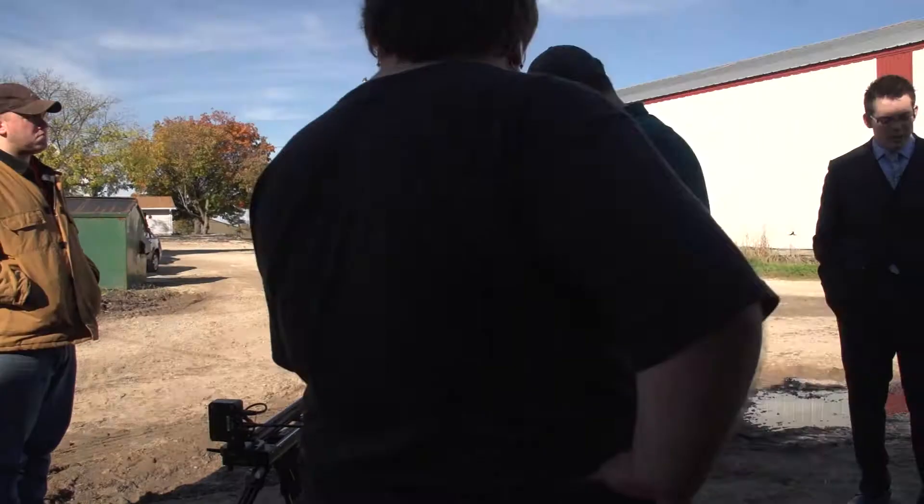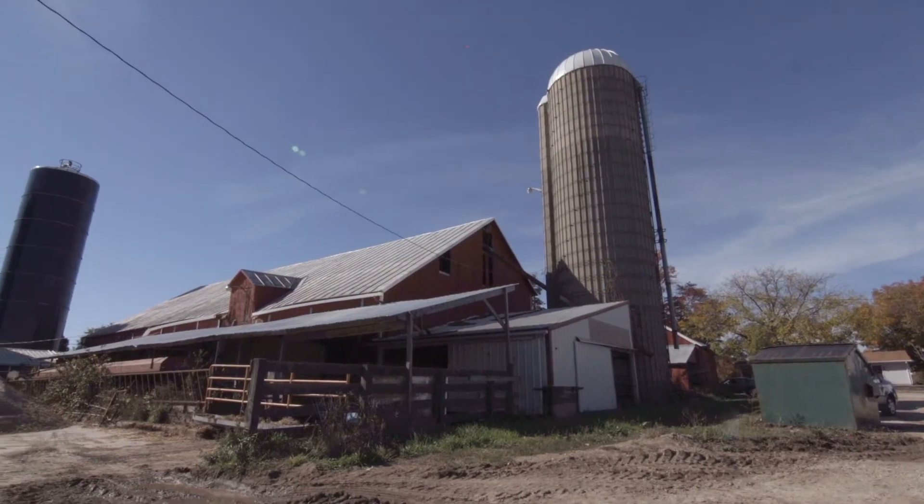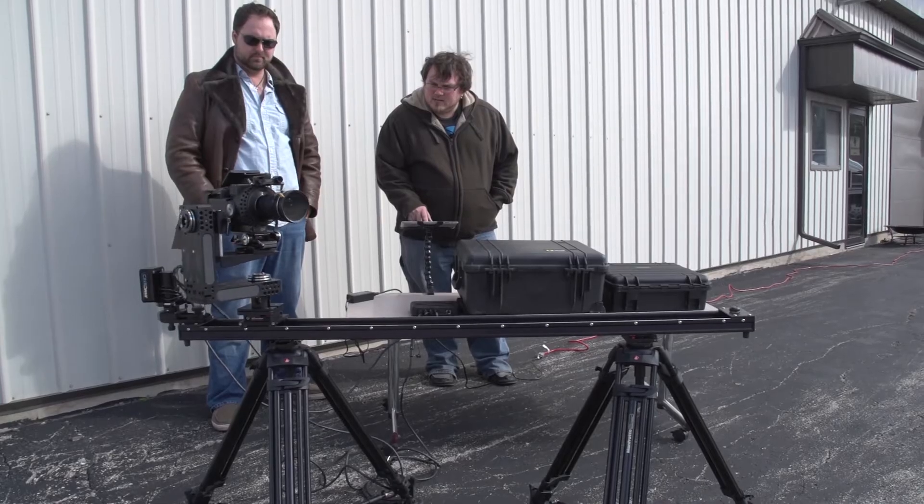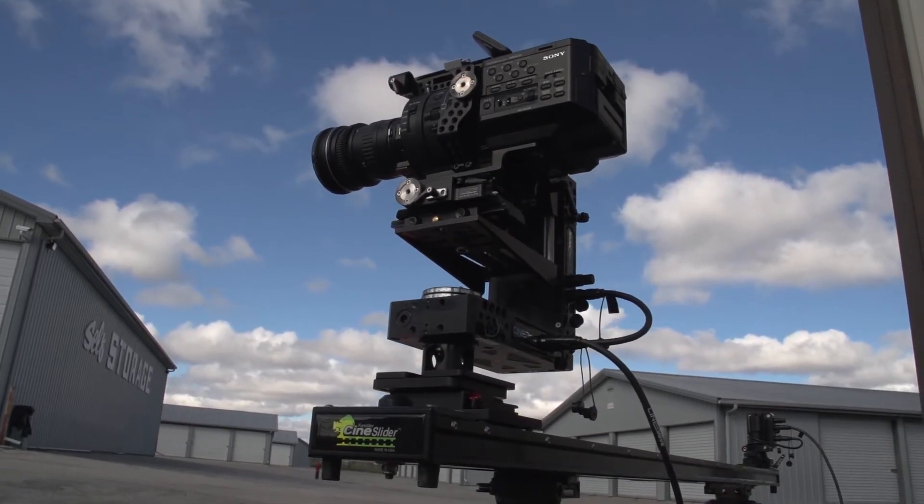For one of the shots that required a cloud time-lapse, we didn't have any clouds the day of shooting. Fortunately, we were able to save the move in CineDrive and replay it at our studio during the right kind of cloudy day.